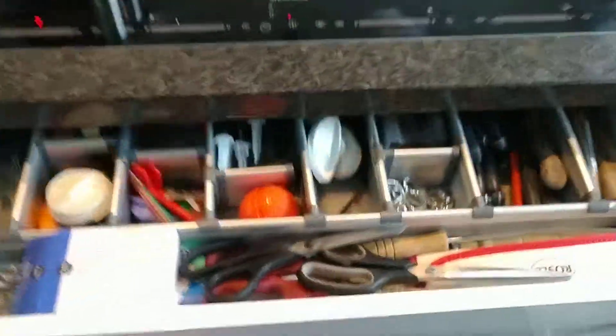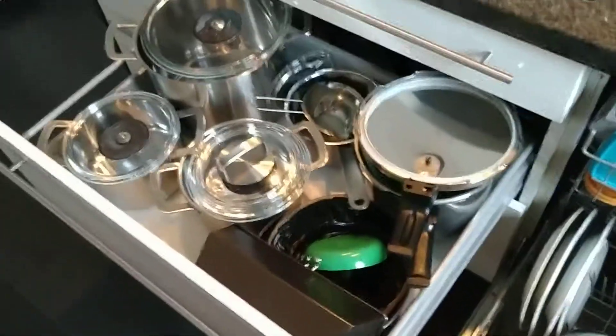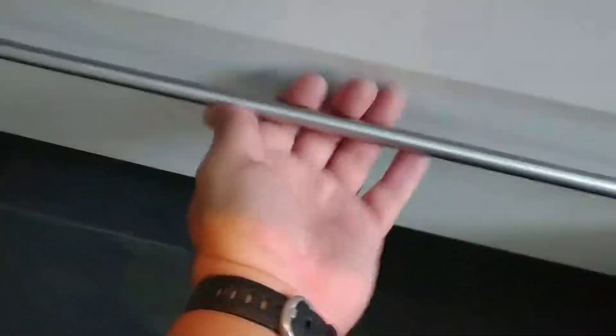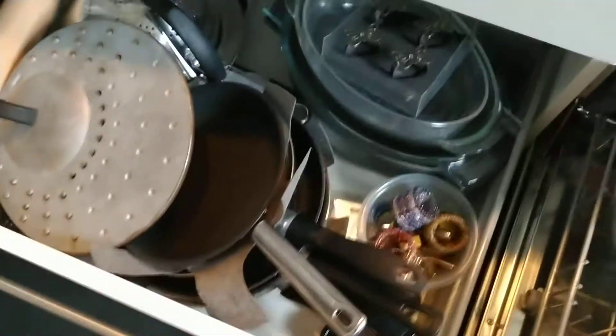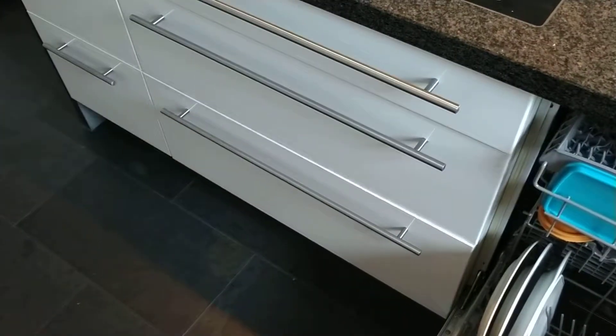I love this kitchen. Stocked better than most restaurants. Yeah, there's another one. And they shut so nicely — boop.